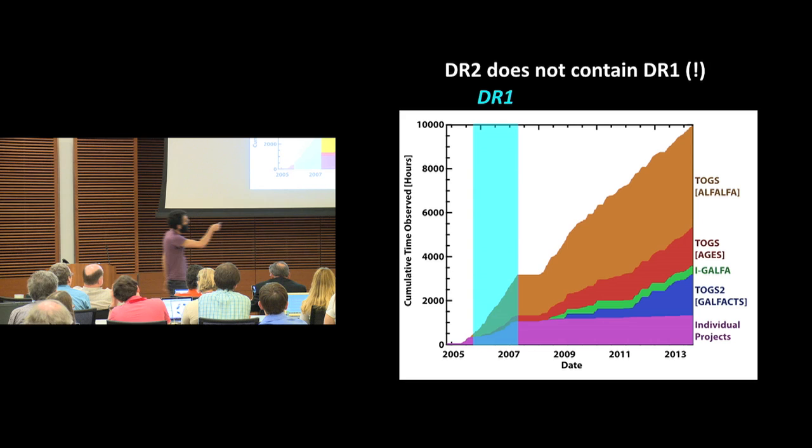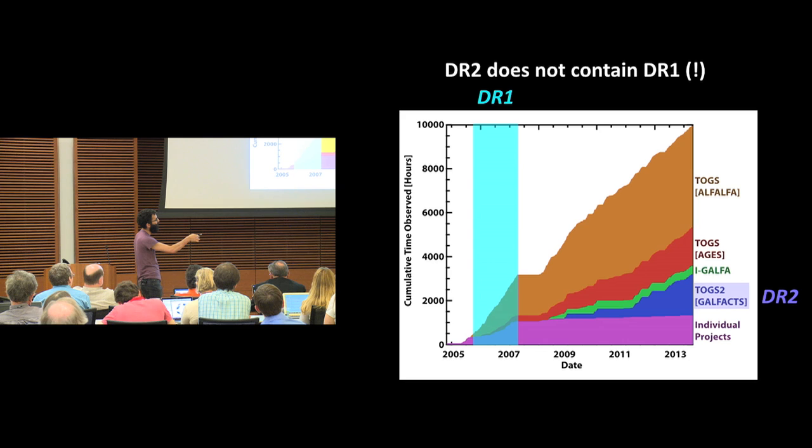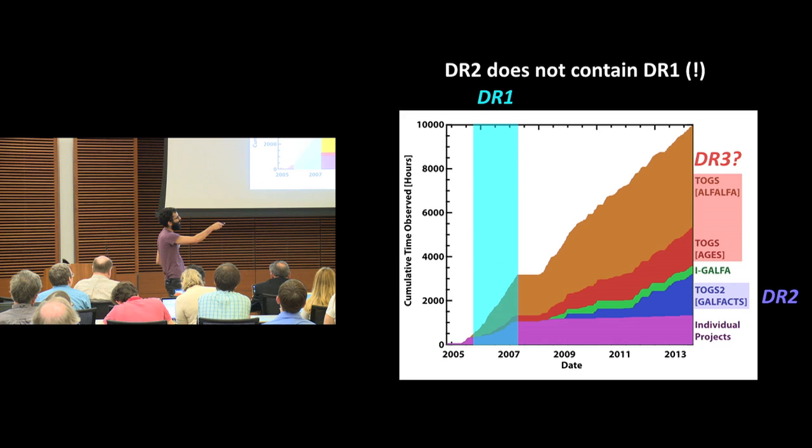The DR1 data was all the data taken up to about the point when they painted Arecibo, and I also wrote my thesis. The DR2 data is all taken in a really nice consistent mode, commensally with the Continuum Transit Survey, which was doing magnetic field work. Maybe someday there will be a DR3, combining beautiful drift data from the very deep regions done with the AGES survey and the ALFALFA survey covering large areas of the sky — we have 5,000 hours of Arecibo data for that. Come talk to us.